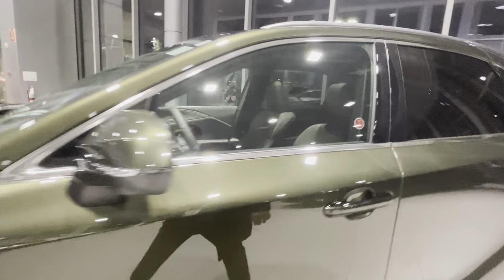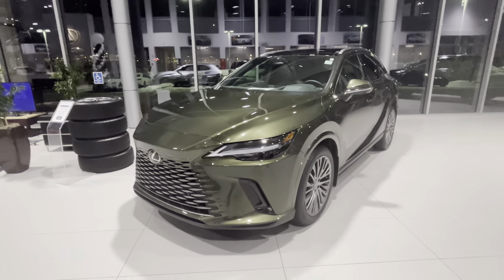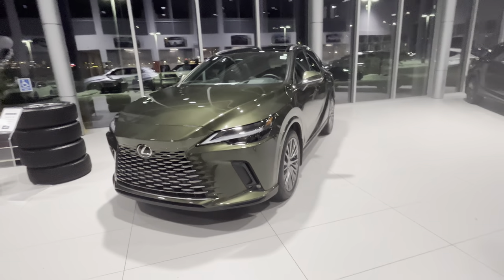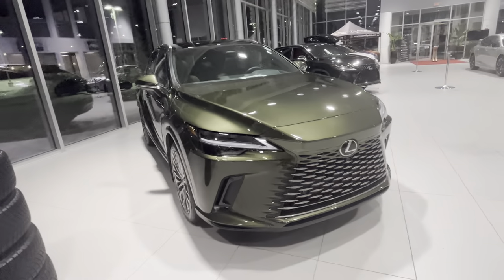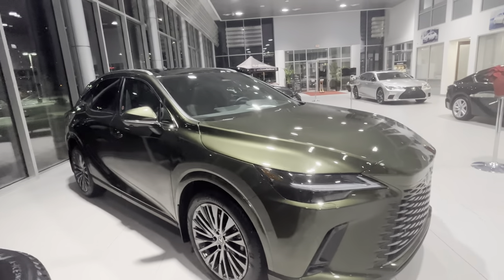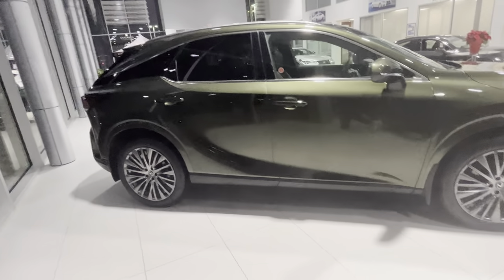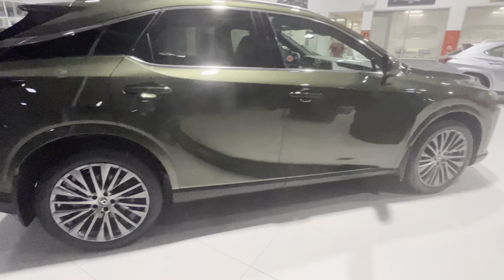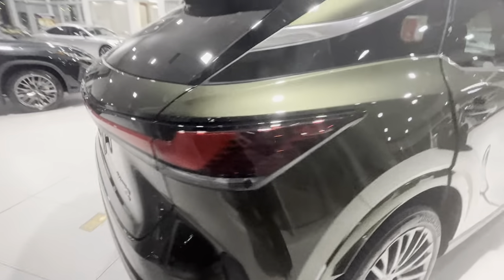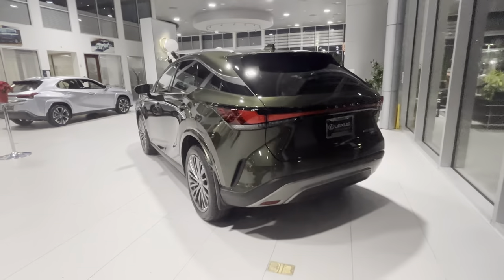It's a pretty cool combo. Let me know what you guys think about it — if it's nice, not nice, whichever you feel. I'll answer any comments underneath the video. Let me know if you guys have any questions about the car, and I hope we'll see you in the next video. Thank you!